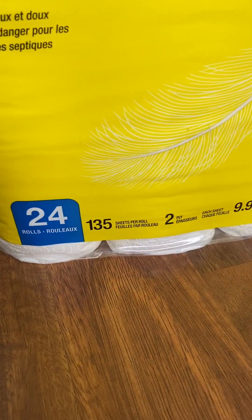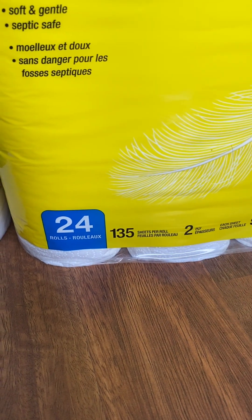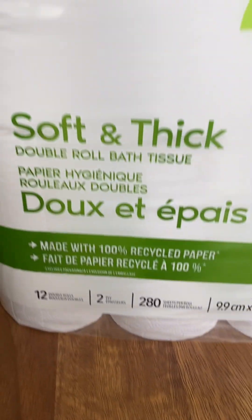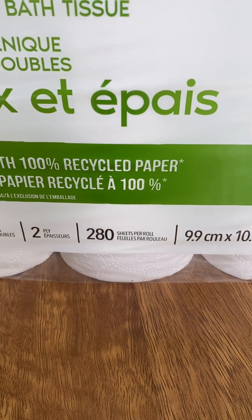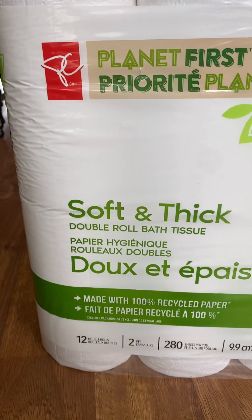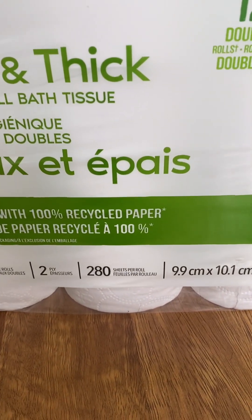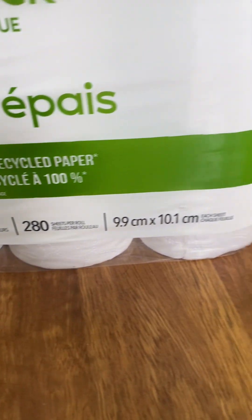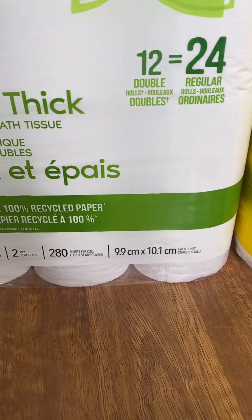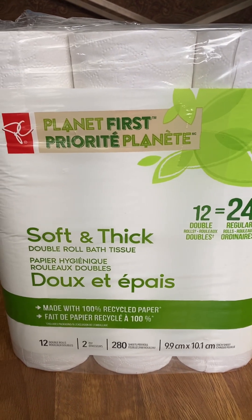But look at this: 135 sheets per roll times two, that's 270 sheets per roll — considering it's 24 rolls. On the President's Choice side, that's 200 sheets per roll and it's only 12 double rolls. So President's Choice has about 10 more sheets compared to this one.